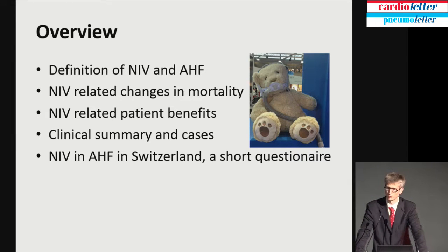Those are the topics of my talk. I want to go to the definition of non-invasive ventilation and acute heart failure, and whether non-invasive ventilation changes mortality — we have a decreased ejection fraction in some patients, maybe we increase mortality. Then, are there benefits to the patients? What do the current guidelines tell us about treatment with non-invasive ventilation in acute heart failure? And finally, how do we treat acute heart failure on Swiss emergency wards? This is a questionnaire Roland Binggis and I did.